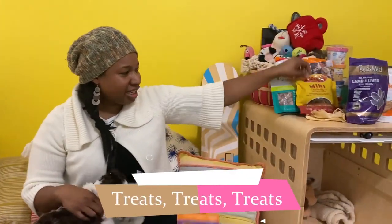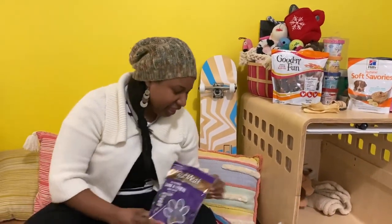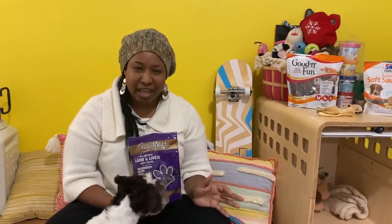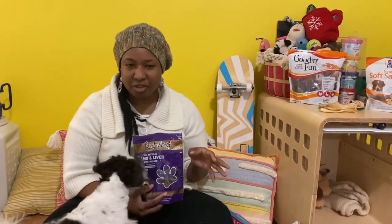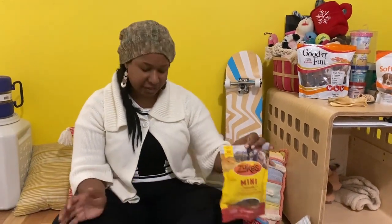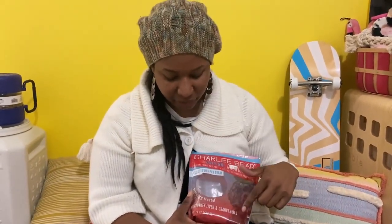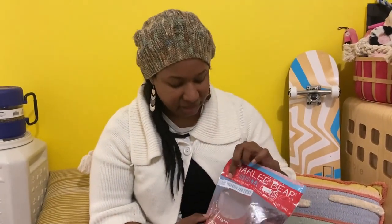Okay guys, the number one thing you need for your growing puppy — we made it — is treats! If you want a well-behaved puppy who can do lots of tricks, you need to use treats. I'll tell you my top five favorite treats. Number five, new to our repertoire: these Charlie Bear turkey liver and cranberry treats. They're crunchy, he absolutely loves them, and they're only three calories per treat — you can't go wrong.